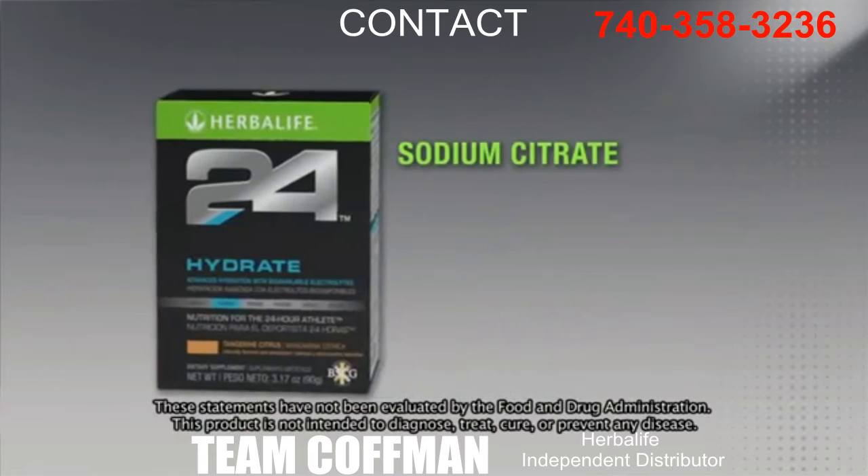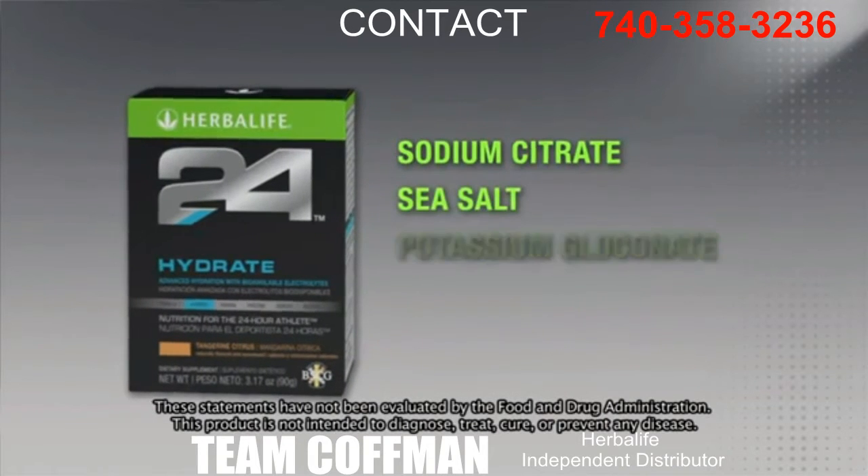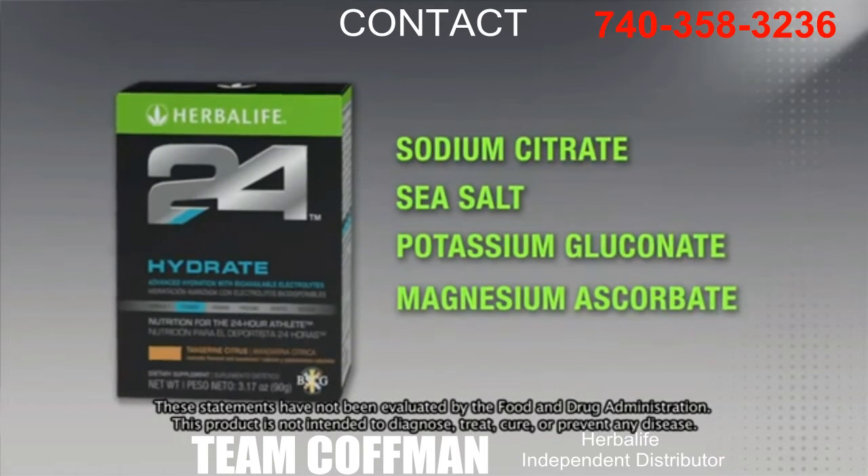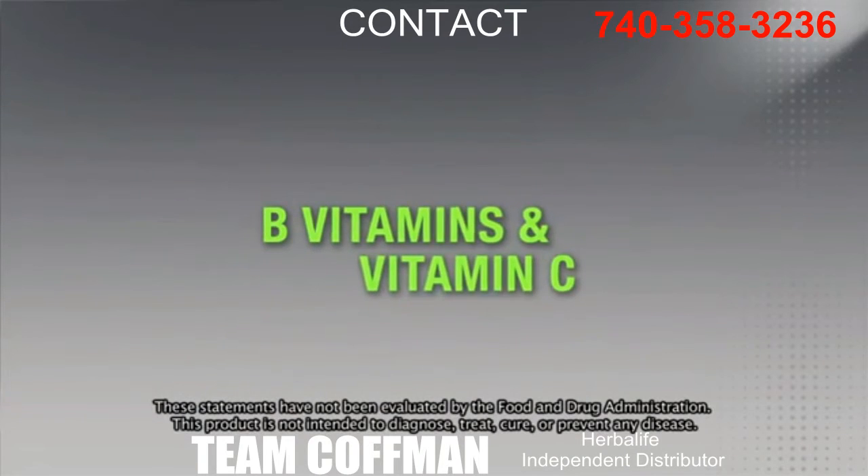The precise blend — sodium citrate, sea salt, potassium gluconate, and magnesium ascorbate — quickly replenishes the salts and minerals lost throughout the day. Hydrate also contains B vitamins for energy support and vitamin C.